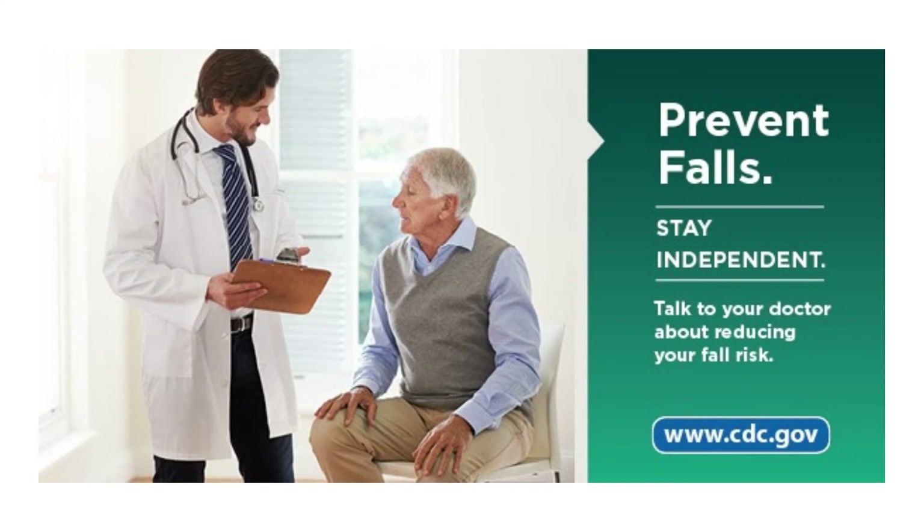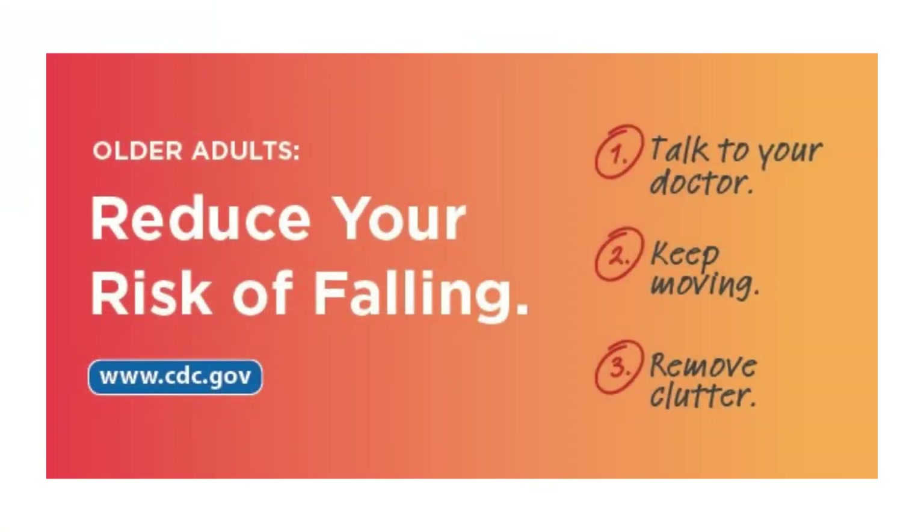If you don't already have a primary care provider, we recommend that you establish with one so you can easily discuss any fall risk concerns or let them know if you have been falling recently. Get your family involved and be open and honest with them so they are available to help you. Also discuss with your primary care provider any medications that may make you feel dizzy or lightheaded, as these may lead to extra falls.